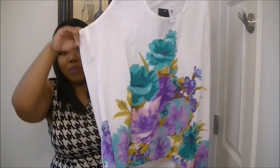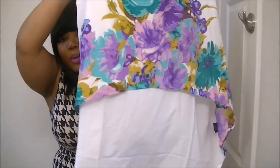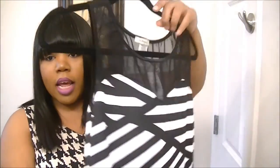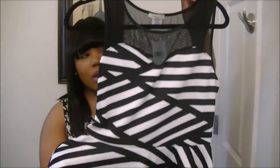I liked the first top so much that I got it in another color — this one has purples, light pinks, and greens. Really cute, and you'll definitely see an outfit of the day with one or both of these tops. I also got this cute peplum top with mesh detailing at the top and black and white detailing in the peplum. I'm definitely going to wear this on a date night, and it was $12.99 — it fits amazingly.